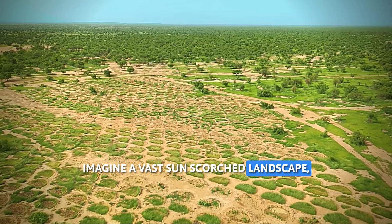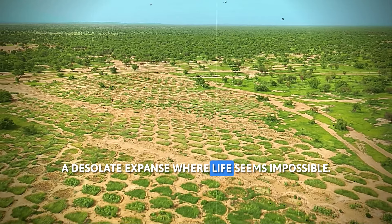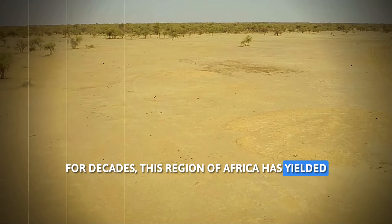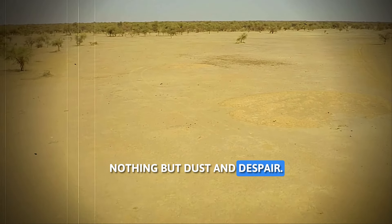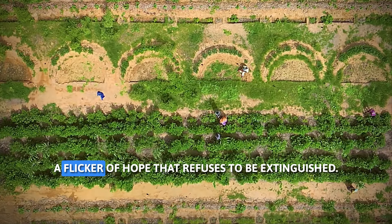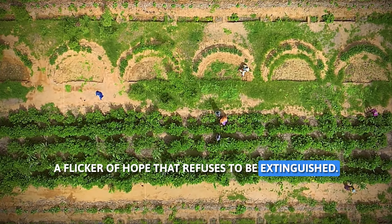Imagine a vast sun-scorched landscape, a desolate expanse where life seems impossible. For decades, this region of Africa has yielded nothing but dust and despair. But beneath the cracked earth lies a resilient spirit, a flicker of hope that refuses to be extinguished.